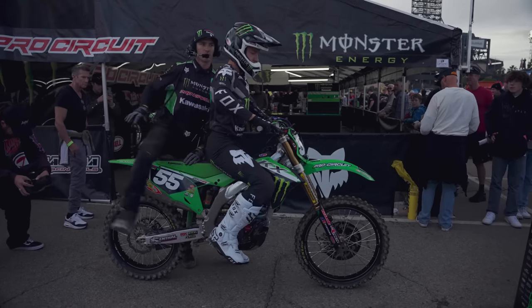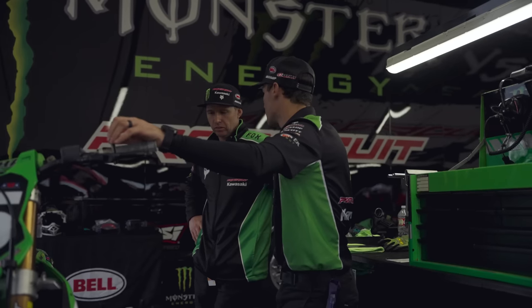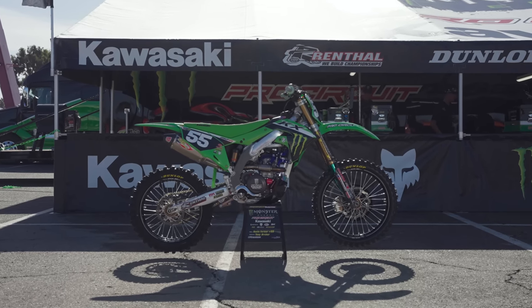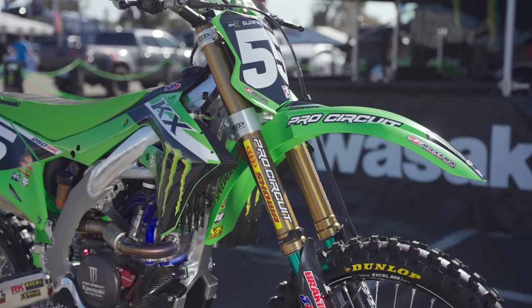The bike is built and maintained by Tony Archer, an ex-pro in his own right who switched over to wrenching about eight years ago. The bike itself may not visually look that different from last year outside of a new graphic scheme from Throttle Syndicate, which is a little more in line with the factory Kawasaki squad.